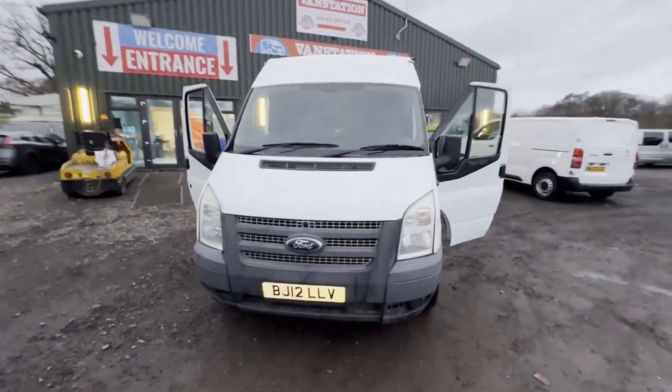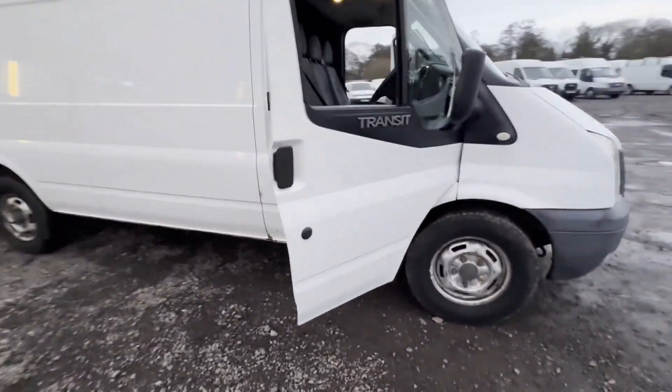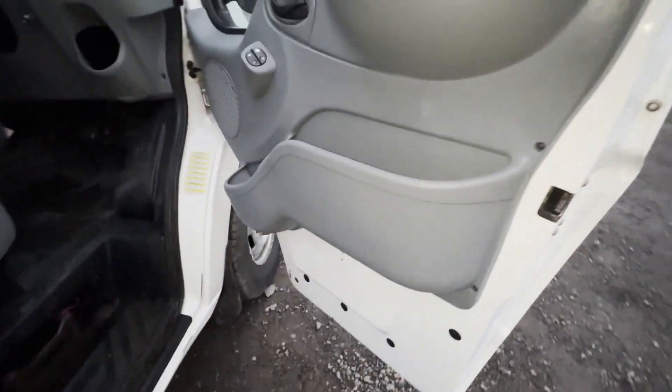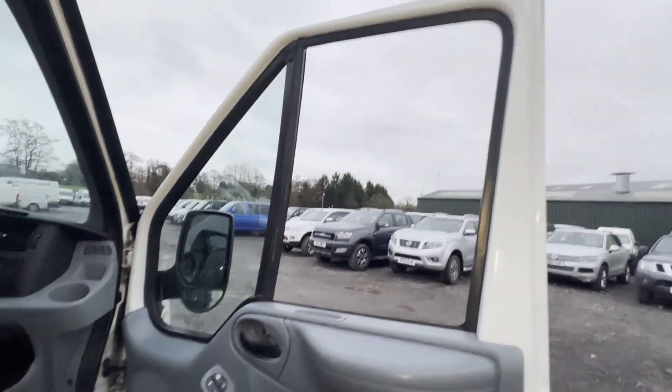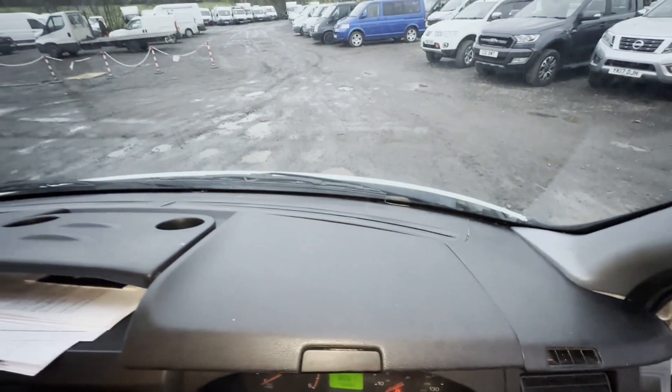2012 Ford Transit 350 long wheelbase diesel front wheel drive medium roof van, 2.2 TDCi 100 PS, ready to work. Body white panel van, mileage 140,040, MOT the 15th of August 2024, engine 2,198cc 2.2 100 PS TDCi.